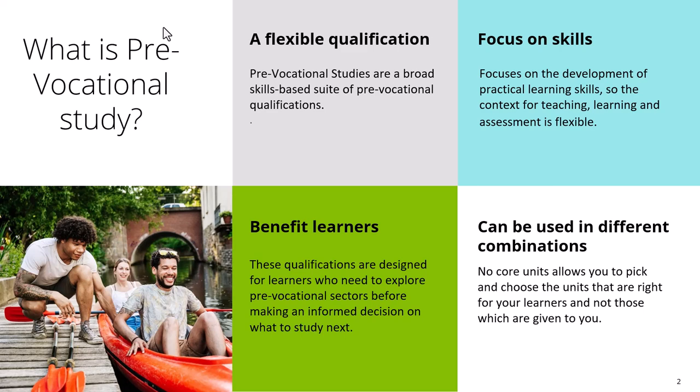Another benefit of Pre-Vocational Study is that it can be used in different combinations. There are no core units, no prerequisites, and no set order in which you have to complete units. You're literally free to develop this qualification however you want to — you can pick the units that are right for you and your learners. What I'm going to show you today is just one of many potential options when using this Pre-Vocational Study programme.